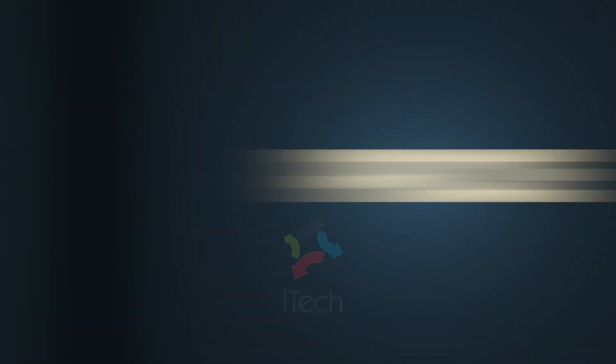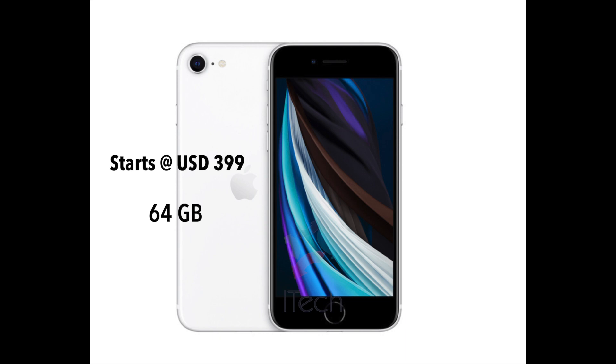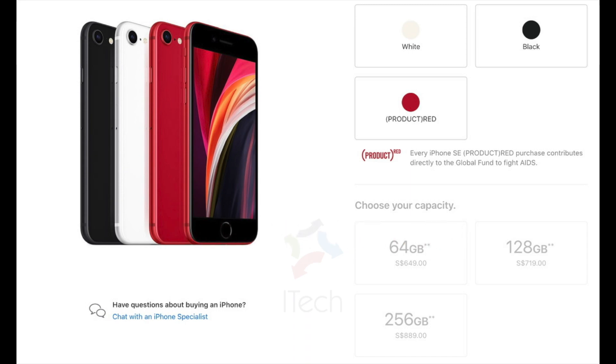Talking about storage, price, and pre-order dates: the iPhone SE starts at $399 for a version with 64 gigabytes of storage. It is available for pre-order this Friday, April 17th, and it will ship on April 24th. There will be a 128 gigabyte model offered for $449 and a 256 gigabyte model for $549.